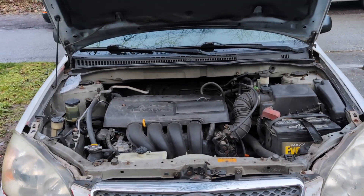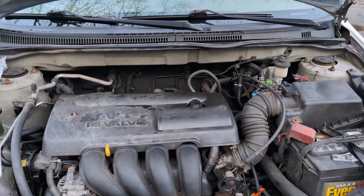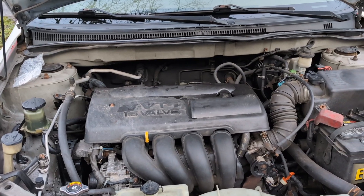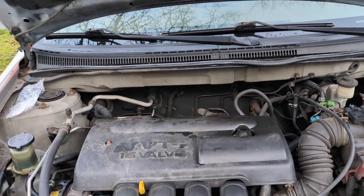Hey guys, welcome to our new video. Today we are changing the vapor canister purge valve on this 2004 Toyota Corolla. First of all, let's talk about what are the symptoms of a failing vapor canister purge valve.